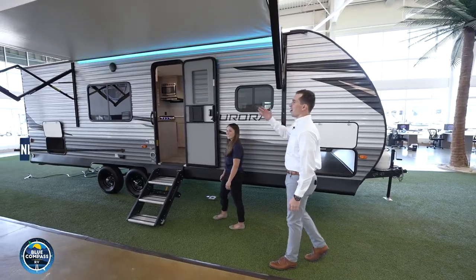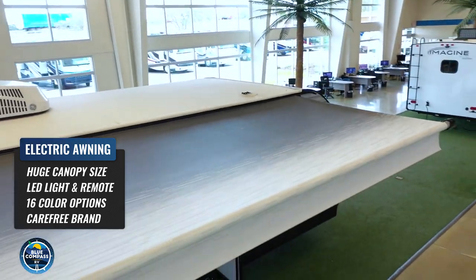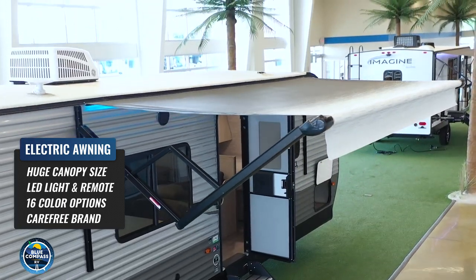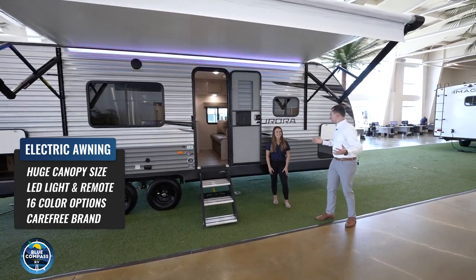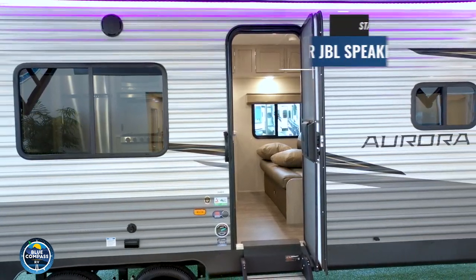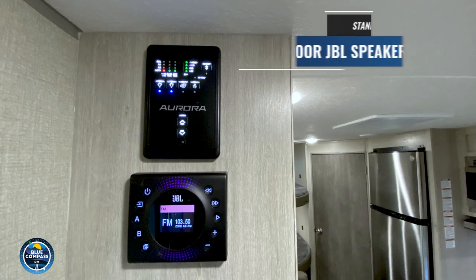Just look at this awning as we're coming down the side — it's a full-size electric awning. Other brands at this price point have awnings about half that size, and some don't even have lights. This one has 16 different color choices on the remote. We were with a Texas football fan who had it on burnt orange, and a Florida Gator fan who had it on blue — you can change it every single time. And right underneath are your JBL speakers, both interior and exterior, so you can play your music inside or outside with the best sound system available.